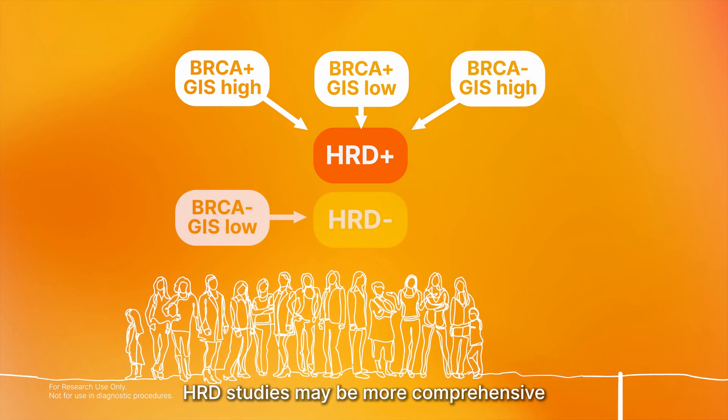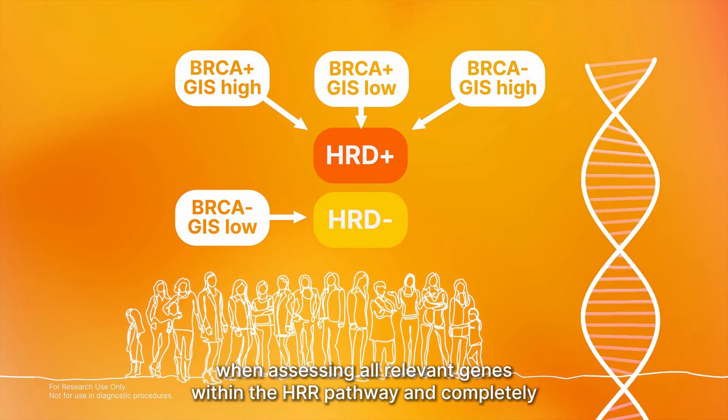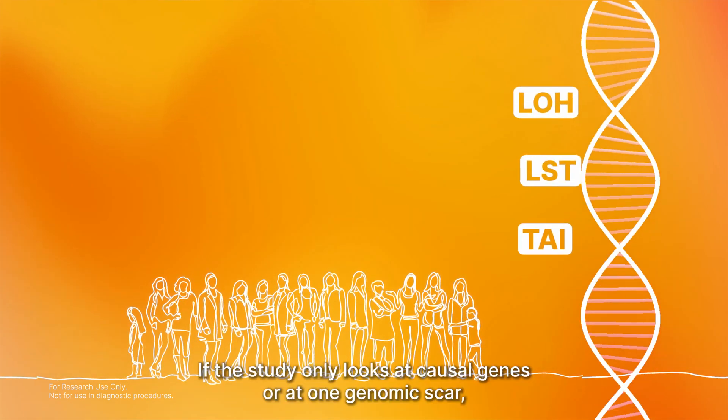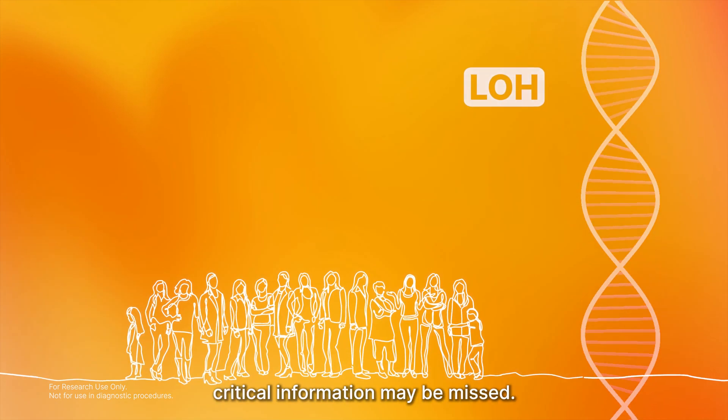HRD studies may be more comprehensive when assessing all relevant genes within the HRR pathway and completely interrogating genomic instability by measuring all three genomic scars. If the study only looks at causal genes or at one genomic scar, critical information may be missed.